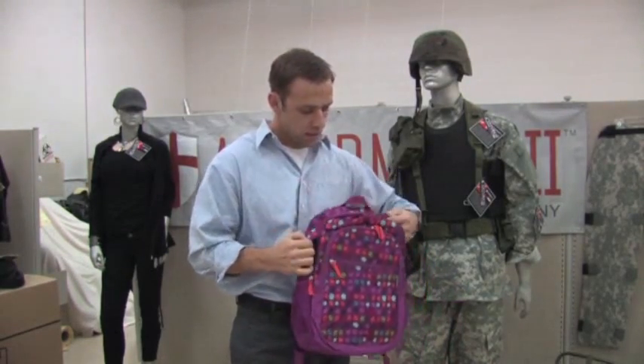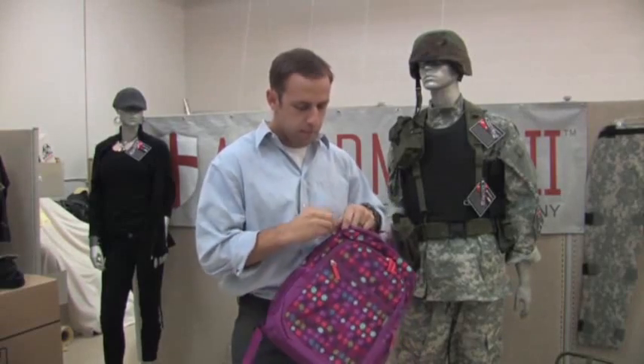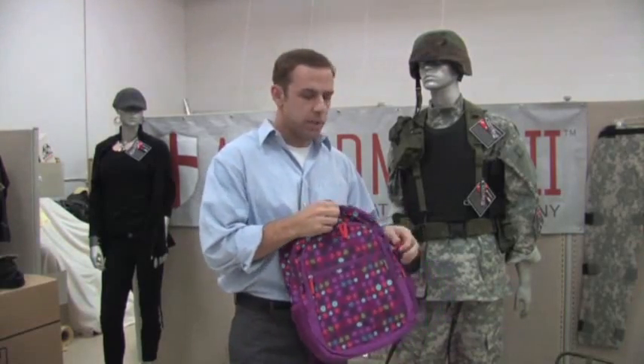As you can see, it's easy. It adds less than a pound of weight, and it can offer protection to your children.